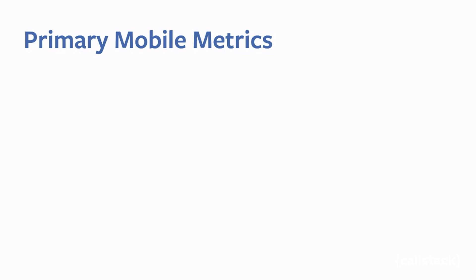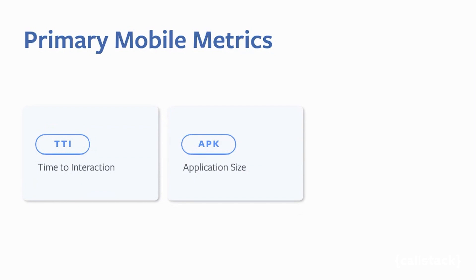So let's pull up the deck. Hermes can help with three primary metrics to improve the user experience. The first one is TTI, or Time to Interactive, which is basically how fast your app can start up — the most noticeable one to end users. The second one is application size or binary size, compared to JSC, which is the current default engine of React Native on Android. The third one is memory footprint or memory consumption.